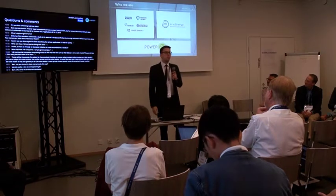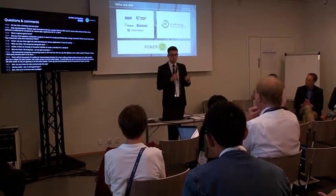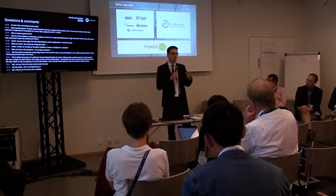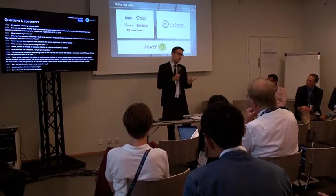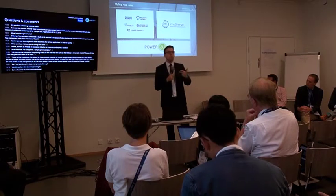I would like to talk today about three things: recent developments in Sweden when it comes to energy data accessibility; number two, how to create value from energy data; and three, two concrete use cases of companies in Sweden that are deriving value for the consumer from energy data.